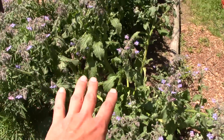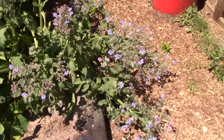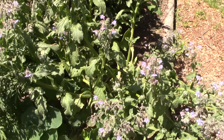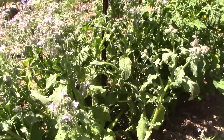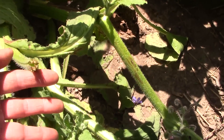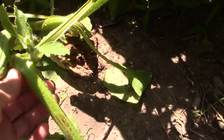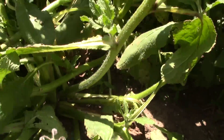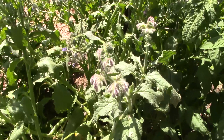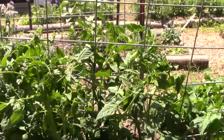This borage plant has gone a little crazy — a lot of it has fallen over; it's so heavy and big. Yesterday I took off one of the big stalks, but this one probably needs to go too — it's bent. They're just huge, but they're pretty and they're flowering constantly.